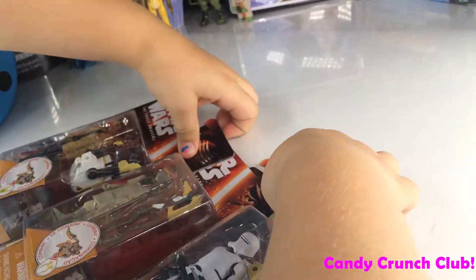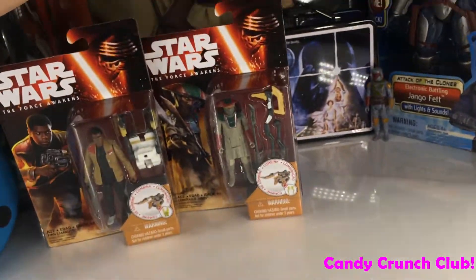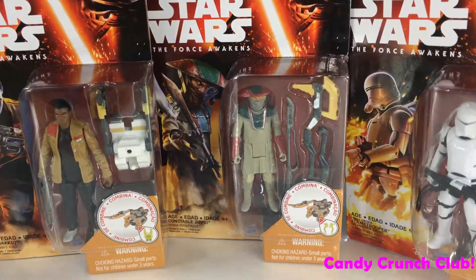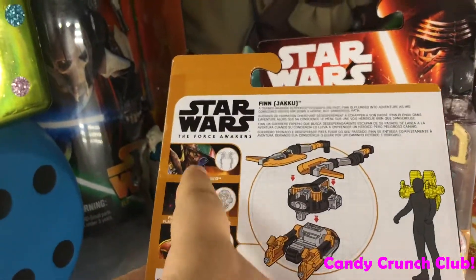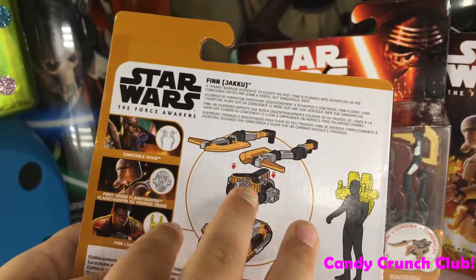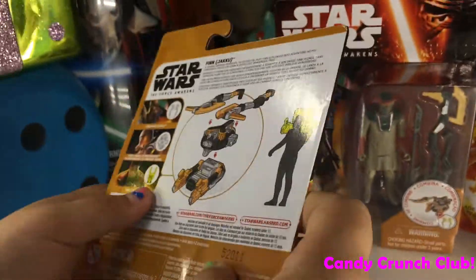I got these three Star Wars figurines. As you can see, they all come with one piece each, and on the back it shows you which piece comes with each one. When you get the whole set of three, you can put them together and build something really cool.